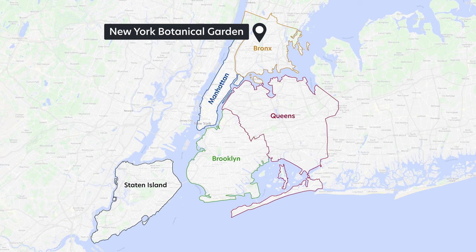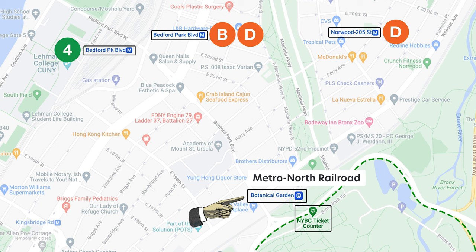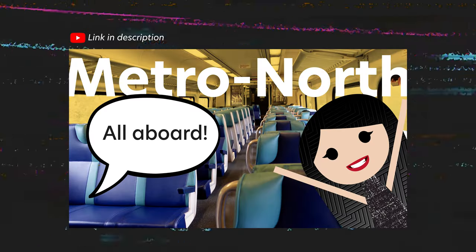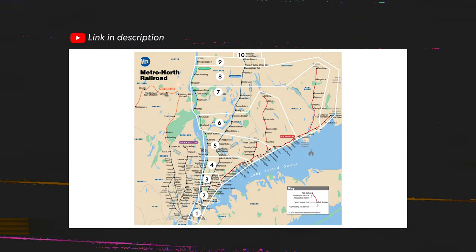The New York Botanical Garden is in the Bronx. Disappointingly, the nearest subways are a good 15-minute walk away. An easier option is the Metro North Railroad, which you can ride from Grand Central in Manhattan — the station is just across the street from the entrance. I made a video just last week on how to ride the Metro North. Check out the link in the description below.